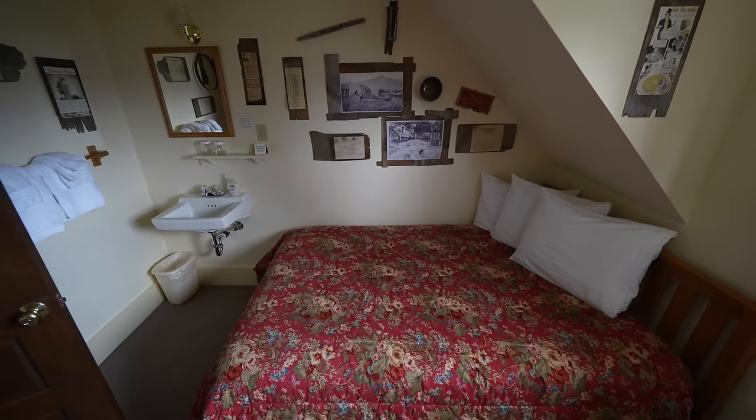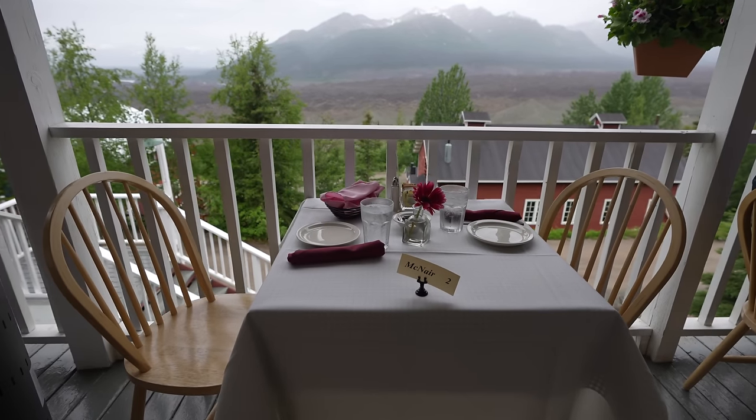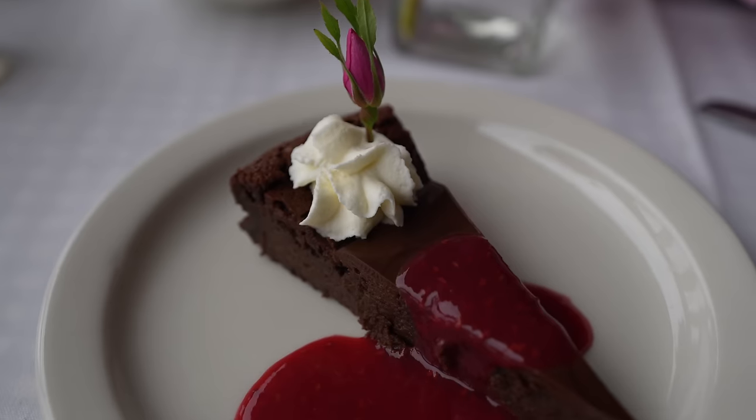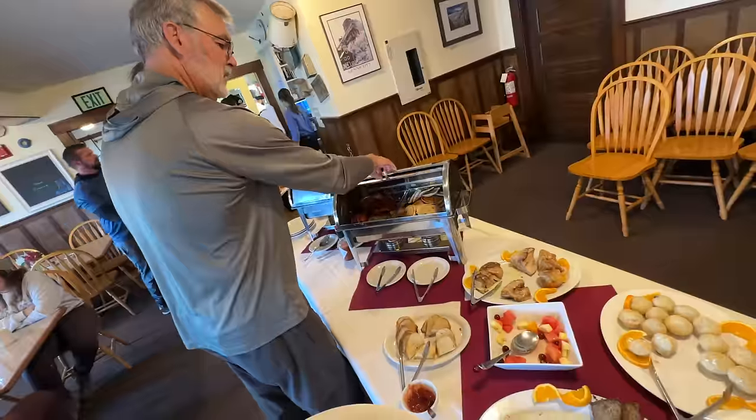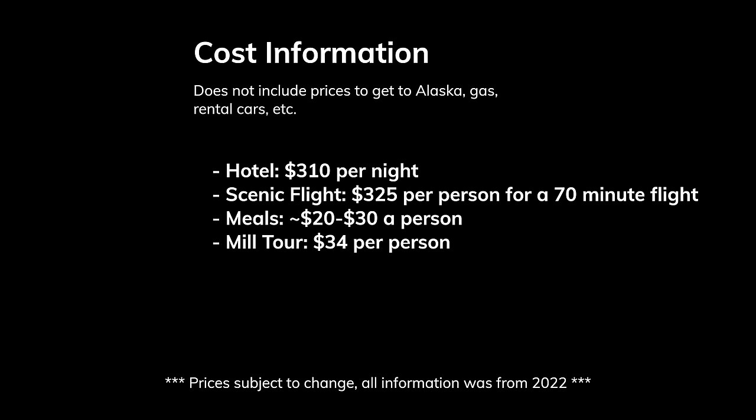For where to stay, there are a couple options for overnight stays in McCarthy and a campground, but we stayed at Kennecott Lodge. The lodge was beautiful with easy access to the ghost town, and the lodge has a restaurant for breakfast, lunch, and dinner. Be sure to bring your food if you don't want to eat there, as the only other options are a small store and a food truck. There are a couple restaurants in McCarthy if you stay down there. The cost to visit Wrangell St. Elias: the most expensive things were the hotel at about $300 a night, the scenic flight at about $300 for a 70-minute flight, and the mill tour at $34 each — totaling around $1,300 for this trip. Everything in Alaska is expensive, especially these remote national parks.